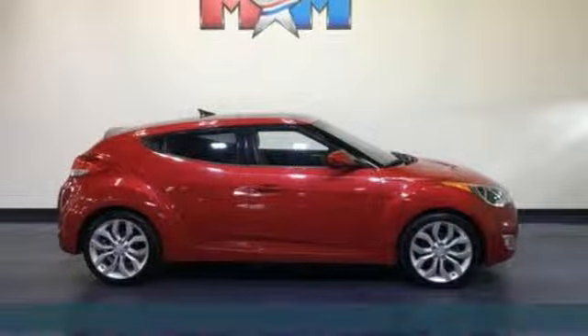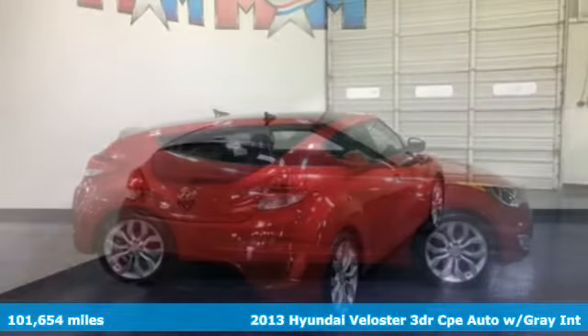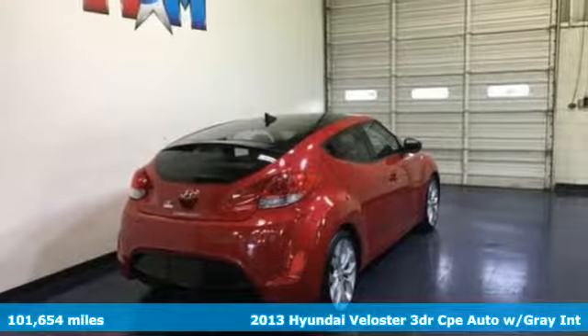It's a 2013 Hyundai Veloster. If you crave a bold ride that's like nothing else on the road, this Veloster is the car for you.